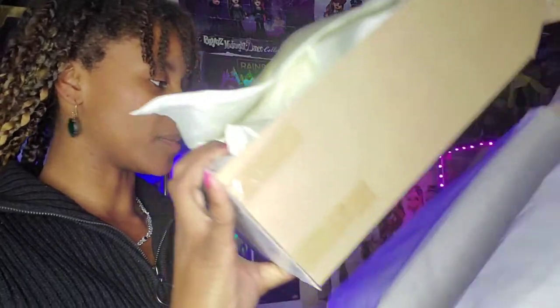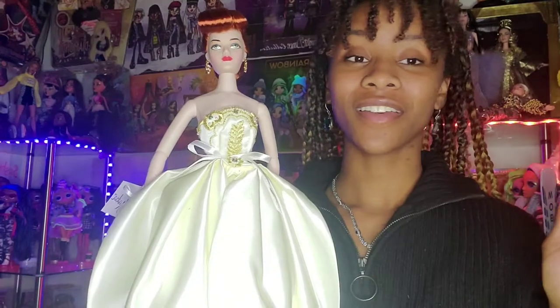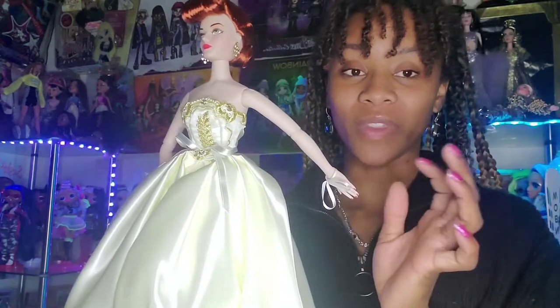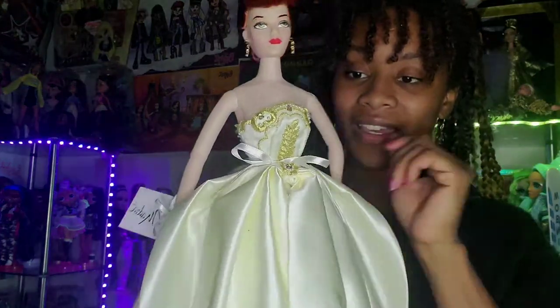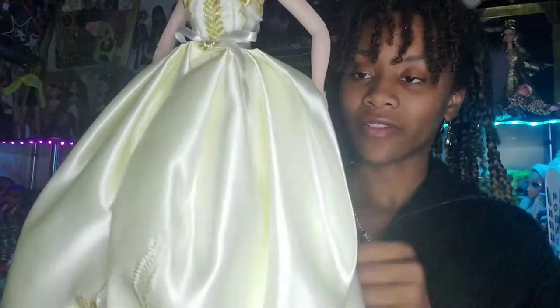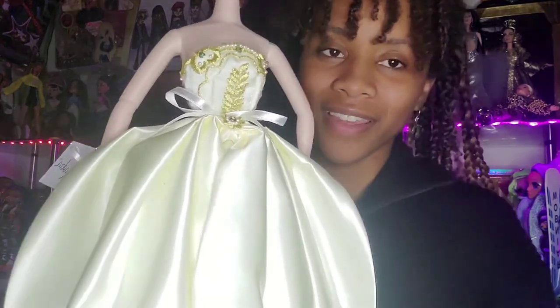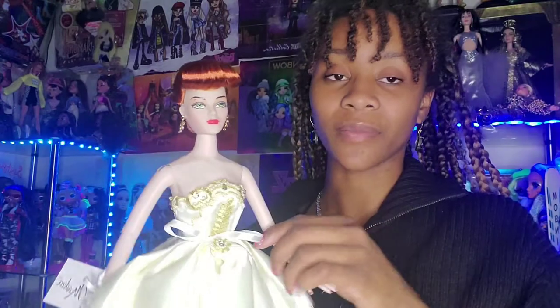Doing this stuff is never that glamorous — trying to open these things. She is so exquisite, guys. It was kind of hard to get her out of the box because her hands were bound to the cardboard with these ribbons, and there was a ribbon around her waist. She was bound by her stand as well. It was actually easier to take her out than a lot of dolls — it wasn't a whole bunch of plastic, just ribbons. I had to rip the box because I didn't feel like cutting it.